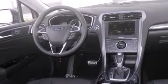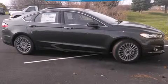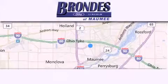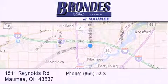Contact us today and schedule your opportunity to see this vehicle in person. Brondes Ford Maumee offers a wide selection of Ford and Lincoln vehicles and is an automotive leader in the area.